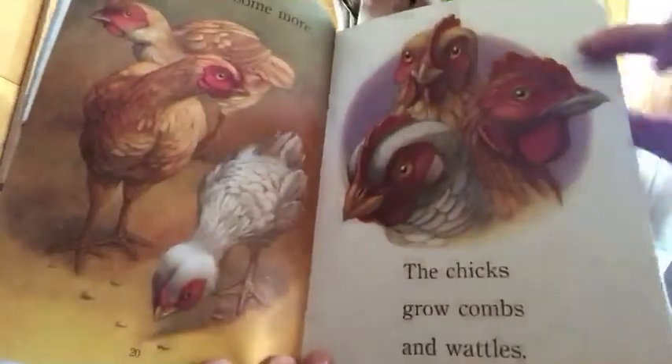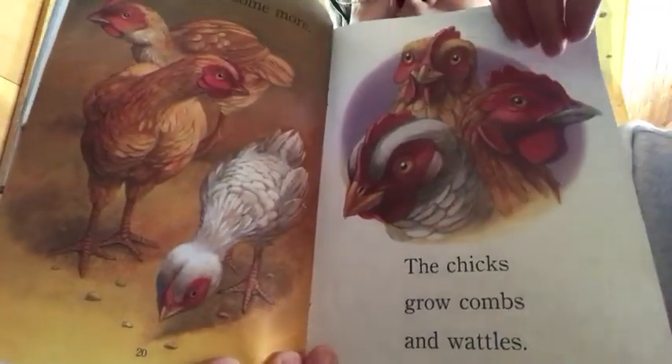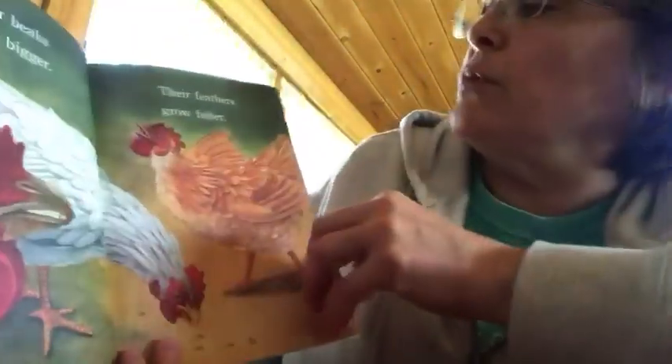The combs are at the top of their heads, and their wattles are down below their chin. Their beaks grow bigger. Their feathers grow fuller.